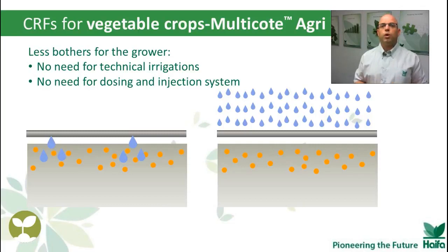No need for a system to apply liquid fertilizer into the field. We have to remember, though, that CRF is a very good basic fertilization method. However, sometimes corrections and adjustments are needed. This can be achieved by using foliar applications, like Haifa Polyfeed, for example.